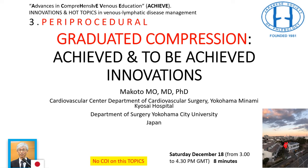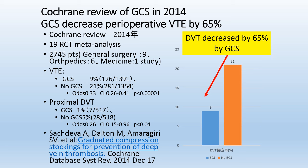Thank you very much for inviting me to the Achieve Project. My talk is on graduated compression. The Cochrane review demonstrates that compression stockings decrease perioperative venous thromboembolism by 65%, but the problem is most of the studies are very old.